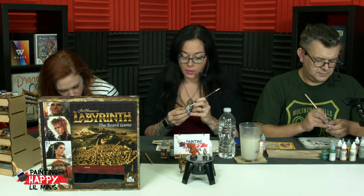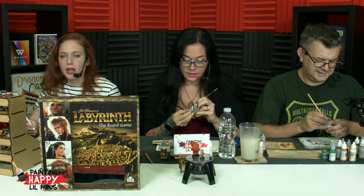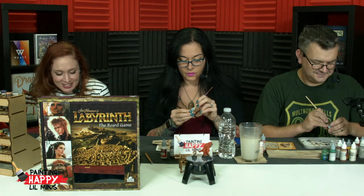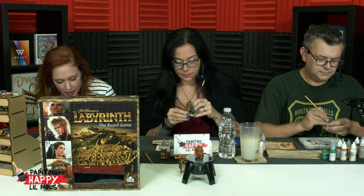Who in the chat is a fan of Labyrinth? It should be everybody. Yeah, I want to know who's going to be judging my Goblin King. How old was everyone when they saw Labyrinth for the first time? I was an adult. I did not grow up with it. When I was growing up, I wasn't even allowed to watch Are You Afraid of the Dark?